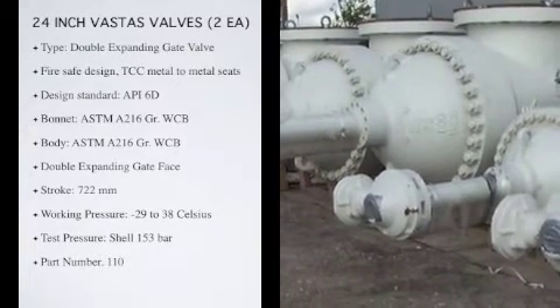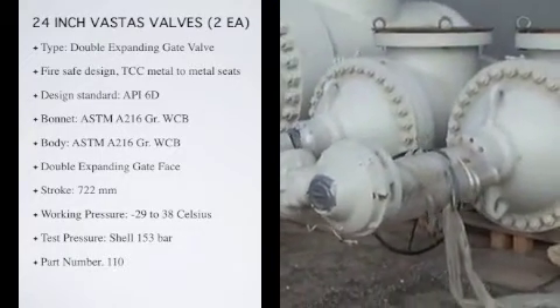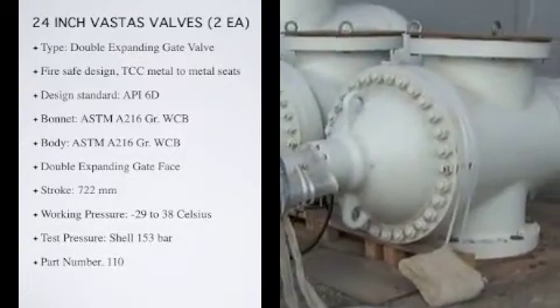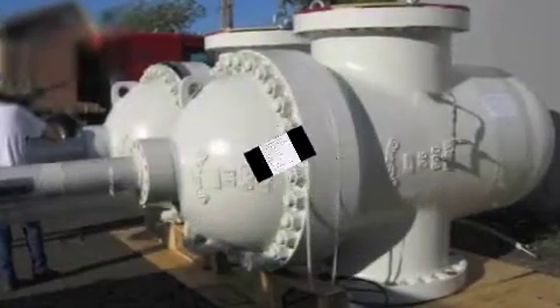Working pressure: negative 29 to 38 Celsius, 102 bar. Max: 425 Celsius, 56 bar. Test pressure shell: 153 bar. Closure: 112 bar. Air: 6 bar. Part number 110.